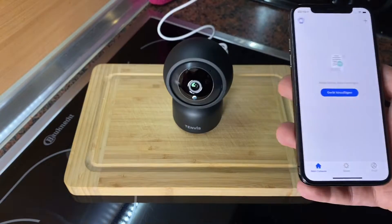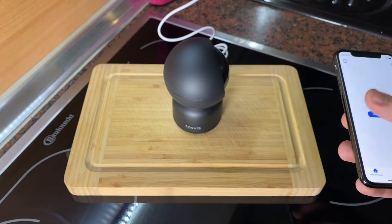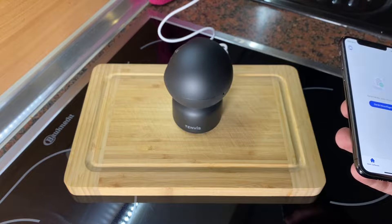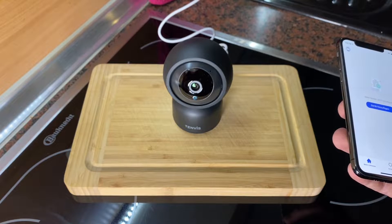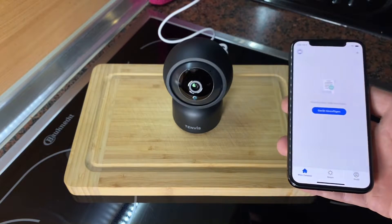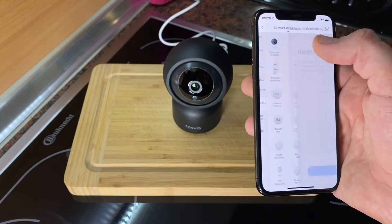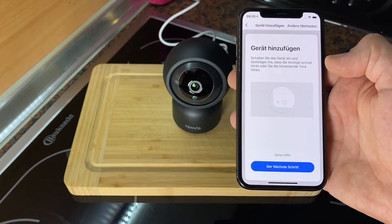Please note the camera only works with a 2.4 GHz Wi-Fi network. This is not a big deal — every router out there has both 2.4 GHz and 5 GHz, so you just need to connect it to the 2.4 GHz network. You can also use a LAN port with its Ethernet connection.